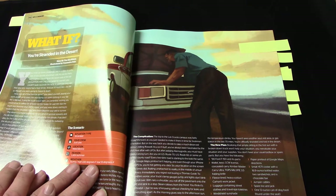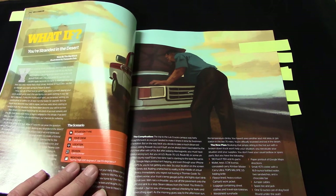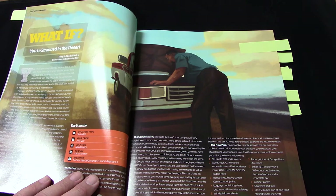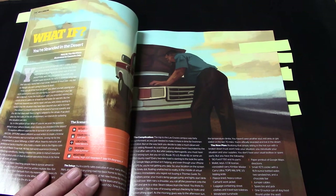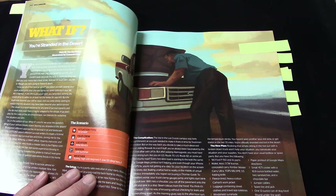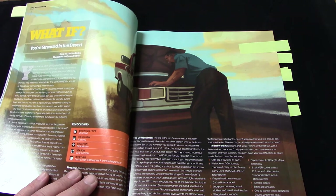Next, every issue they do a 'What If' feature — I haven't seen this done in other niche publications. They'll pick two or three writers and give them a detailed scenario. Having written a couple of these, I can tell you the scenarios are very detailed. It's not just 'your car broke down in the desert in August, what do you do?' It specifies who's with you, what you have with you, and then the writer works through it, illustrating survival lessons through fiction with practical information.